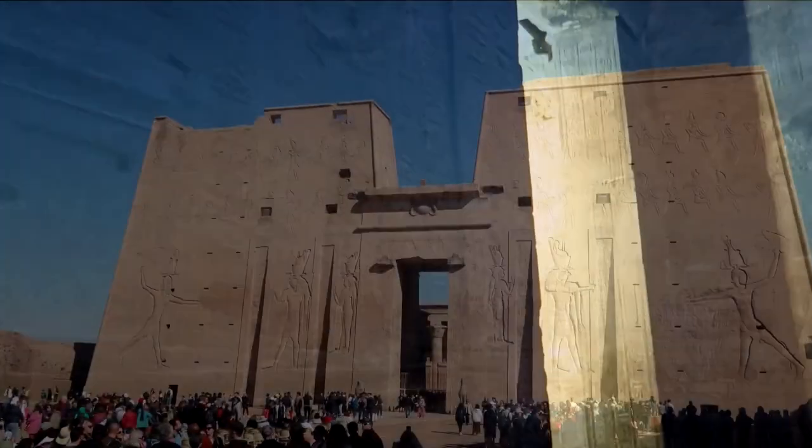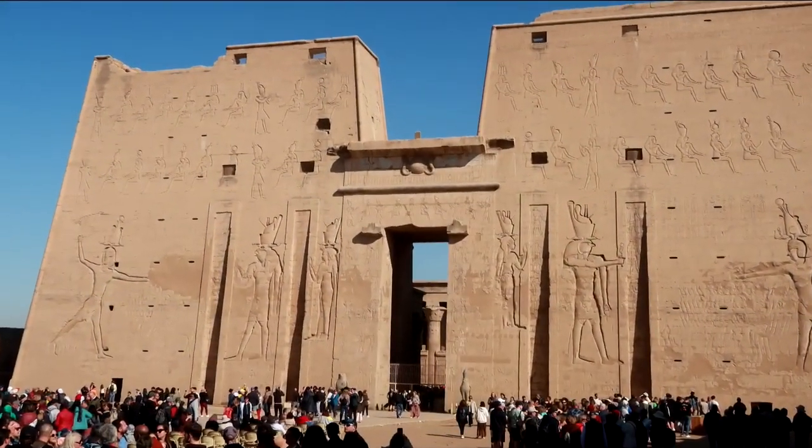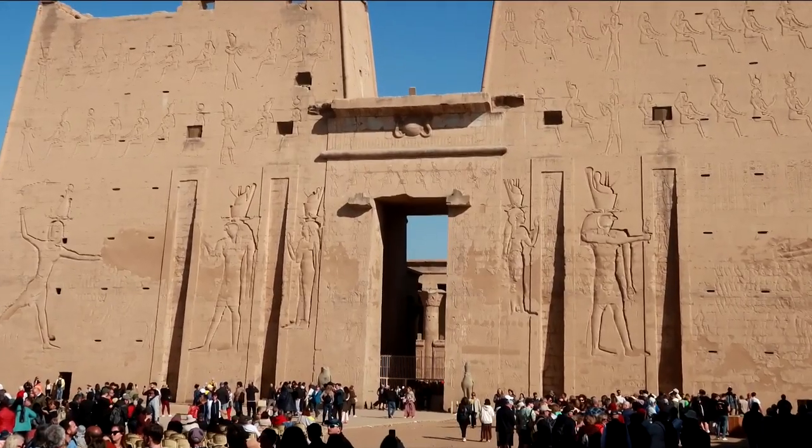Thanks for joining us on this journey through Edfu Temple. We hope you enjoyed the ride and are inspired to learn more about the amazing destinations Egypt has to offer.